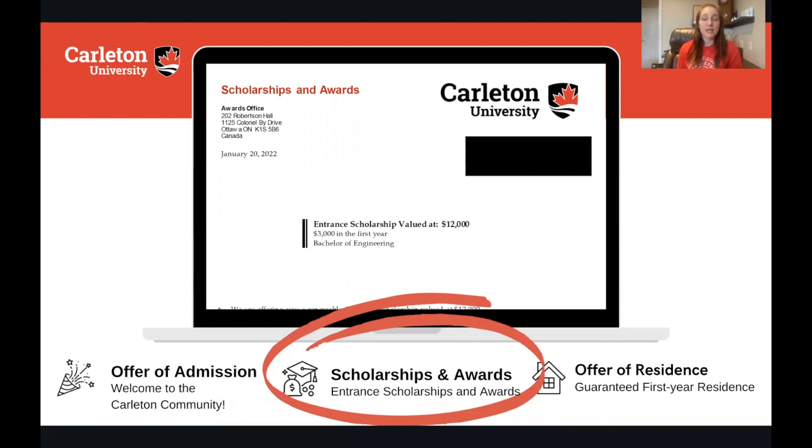The scholarships are also regainable. For example, if you're given the $4,000 scholarship, that means you'll receive $1,000 every year you attend Carleton for your four years as long as you maintain that average. If one year you're not able to maintain an A minus but then you do the following year, we will give you your scholarship for that year. So if it's lost for one year it is not lost forever — it is regainable. Make sure you read this information carefully in your offer letter.